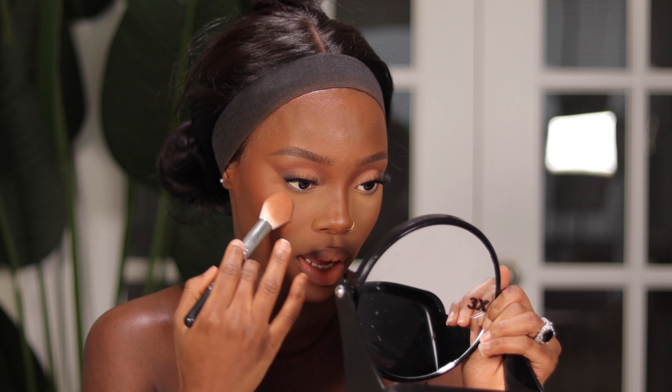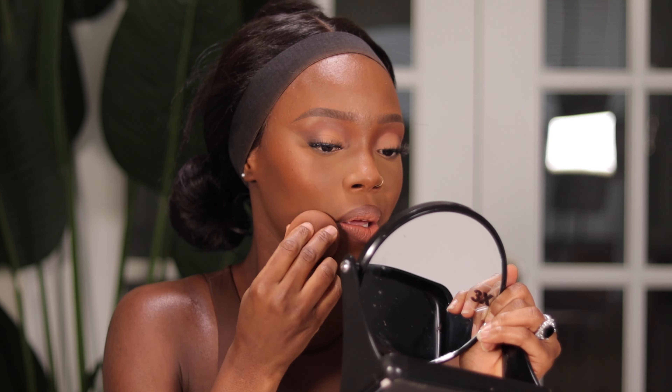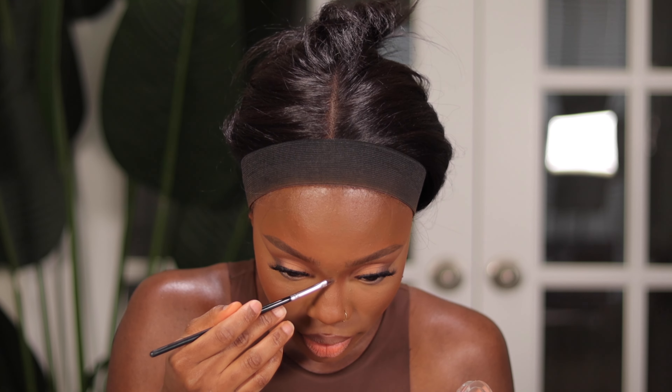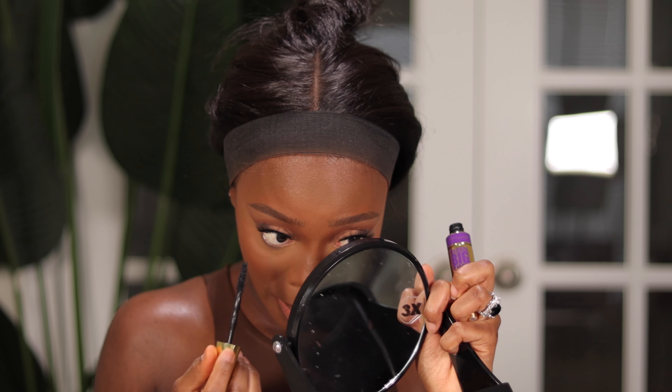I'm going in with the same beauty sponge to pat everything in and make sure it's blended nicely. Adding a little bit of highlight on the nose with my Milani Strobe Light in shade 4. Finishing is really important in makeup — I like to go in with my beauty sponge and make sure everything is blended, no harsh lines, no lines of demarcation between the highlight and contour. Going in with mascara for the under eye. Now glossing the lips — I'll be using this NYX Lip Gloss from the beauty supply store.